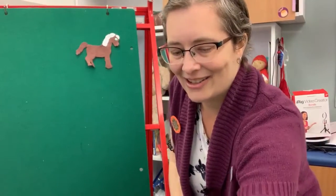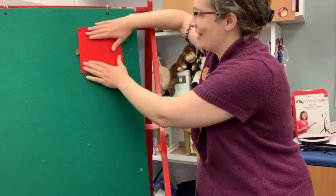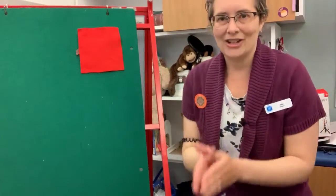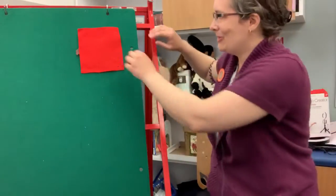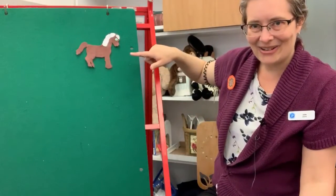And of course you can change the color of the blanket, so this is a great one for teaching colors as your child gets older. Where should we look for the little horse? Where should we look for the little horse? Where should we look for the little horse? Is he behind the red blanket? One, two, three. Yes! There is the horse!